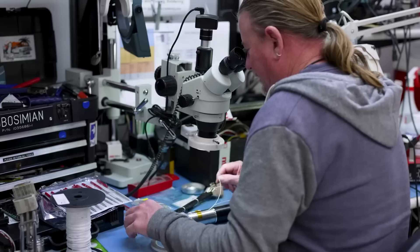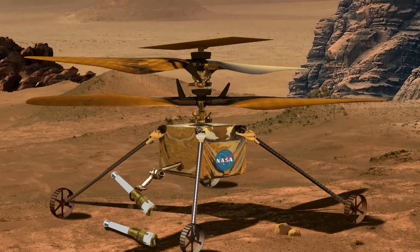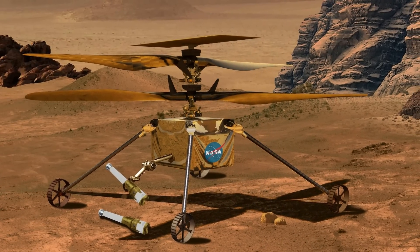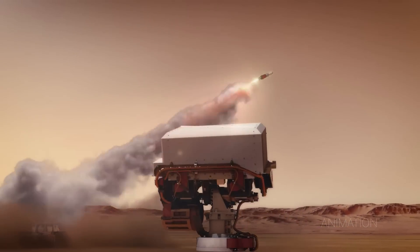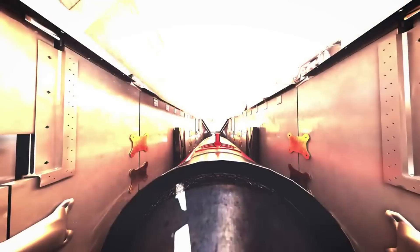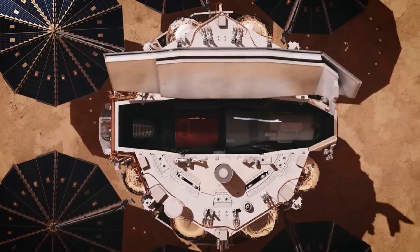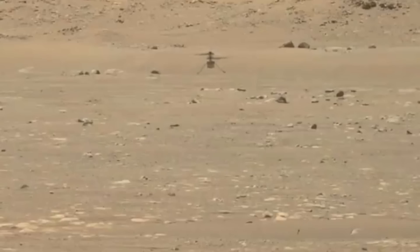The new rotorcraft, named the sample recovery helicopters, are modeled after Ingenuity and share a lot of similarities. They would expand on Ingenuity's design, adding wheels and gripping capabilities to pick up cached sample tubes left on the surface by Perseverance and transport them to the sample retrieval lander. By serving as another method of retrieving samples on Mars, the helicopters would help ensure the best chance of successfully returning a scientifically compelling selection of Mars rock and soil samples to Earth. On the actual mission, the sample recovery helicopters would take off and land at predetermined sites, or helipads, found suitable and safe, and would use in-flight, map-based navigation to reach the known locations of sample tubes left on the surface.